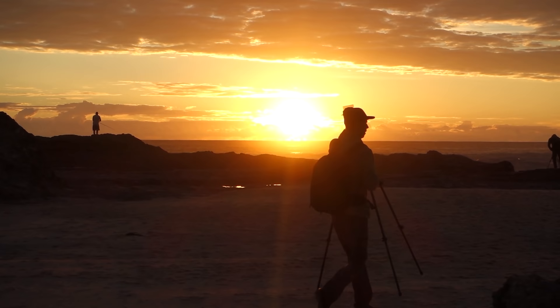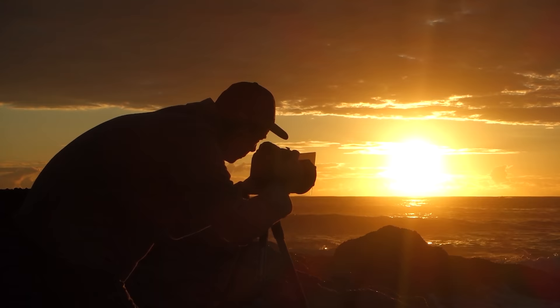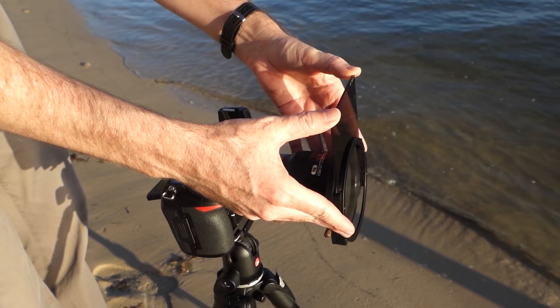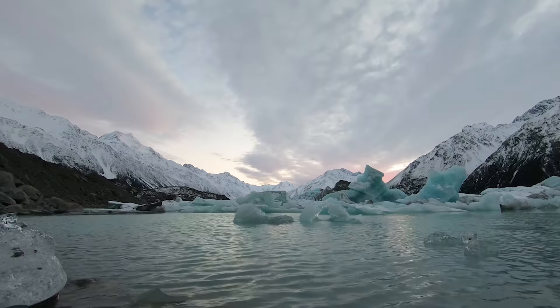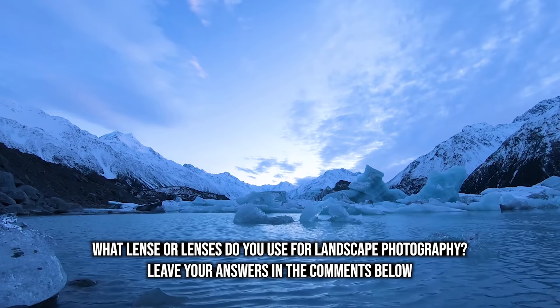I'm sure there are some photographers out there that have their own unique lenses they like to use for landscape photography. And if you're getting great results, then that's fantastic. But as I said, these are the lenses that suit my type of photography. I would like to hear about your lenses that you like to use the most for doing landscape photography — just let me know in the comments below. Thank you very much for watching. Feel free to subscribe to my channel. As I always say, never stop creating, and I'll see you next time.